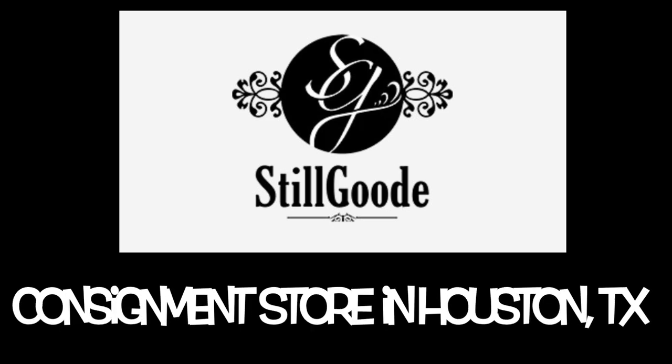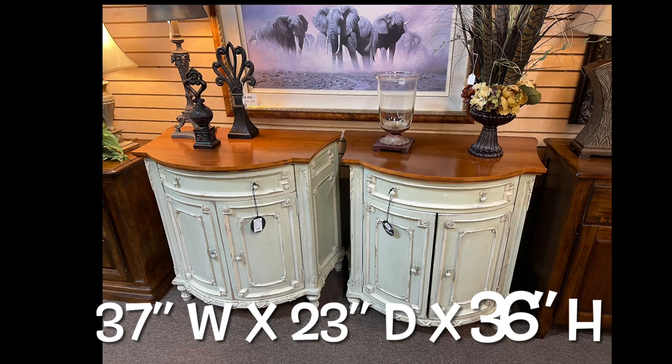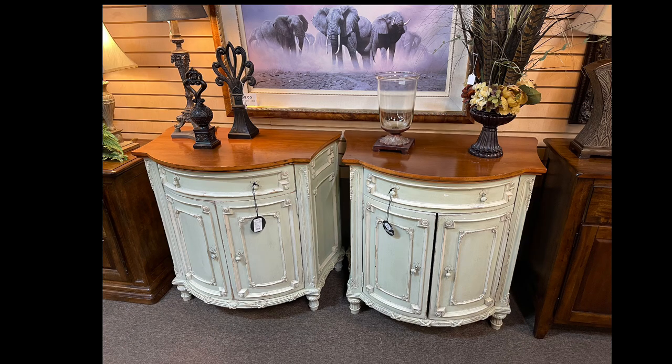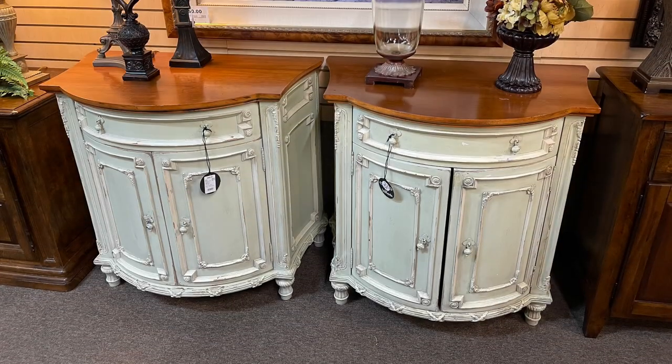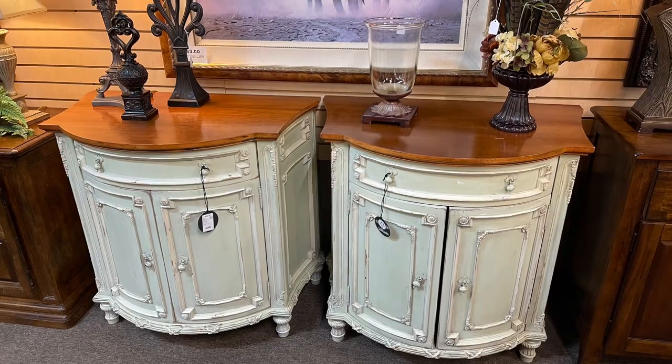Let's have a look at my purchases from Still Good, which is an upscale consignment shop here in Houston. I've purchased several items there in the past and love them. We purchased these two fabulous French demi-lune consoles made by Habersham that will be used as large nightstands — they offer much needed storage.